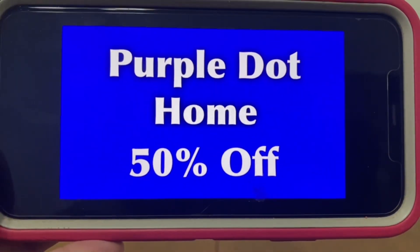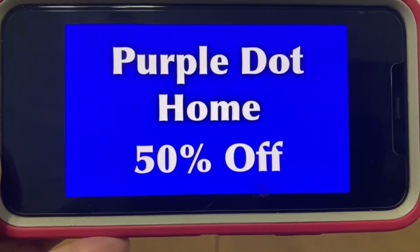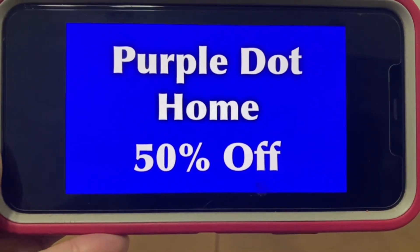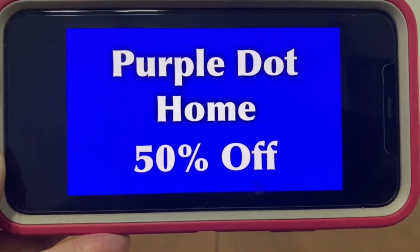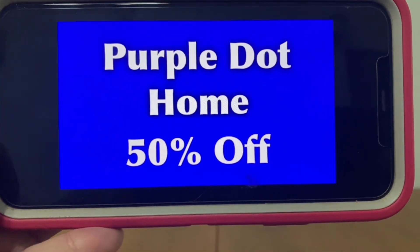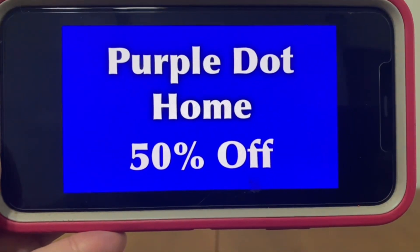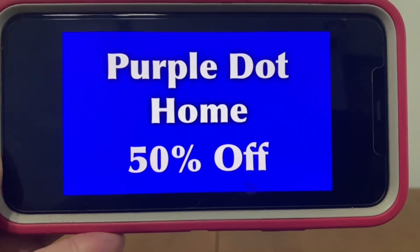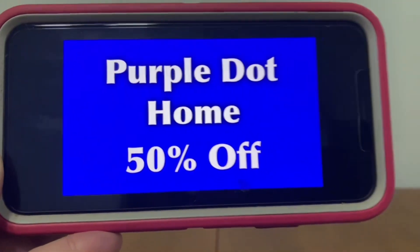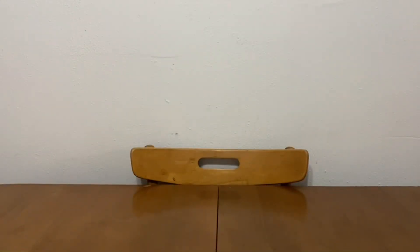We've got purple dot home — these are going to 50% off starting on Tuesday, so the markdown begins on purple dot home. Yes, they were 25% off, but once we see that 50% mark we know it's only going to get better from there. Purple dot home will go to 50% off starting this Tuesday, June the 13th.